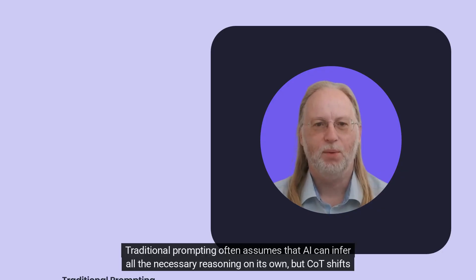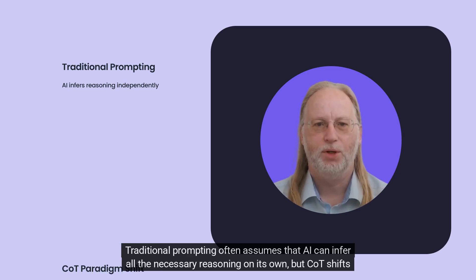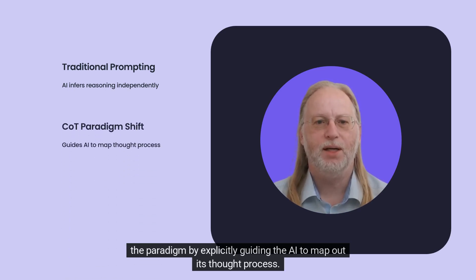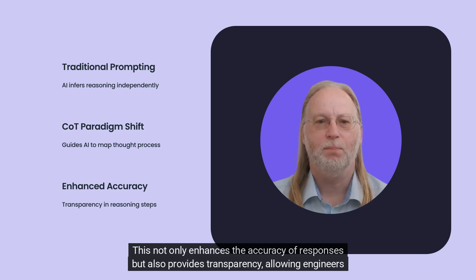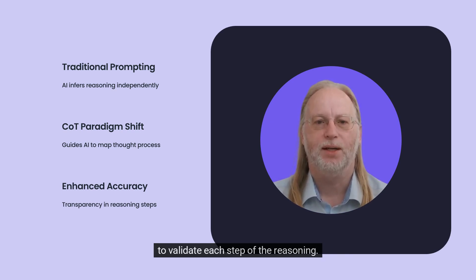Traditional prompting often assumes that AI can infer all the necessary reasoning on its own, but CoT shifts the paradigm by explicitly guiding the AI to map out its thought process. This not only enhances the accuracy of responses, but also provides transparency, allowing engineers to validate each step of the reasoning.